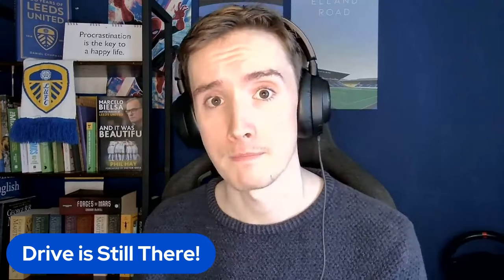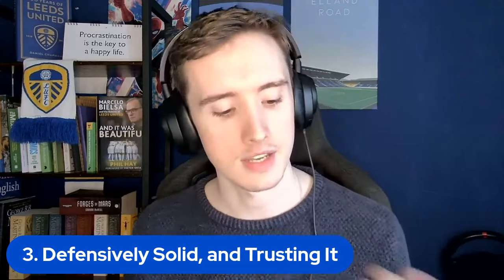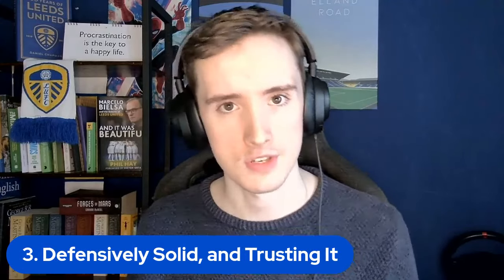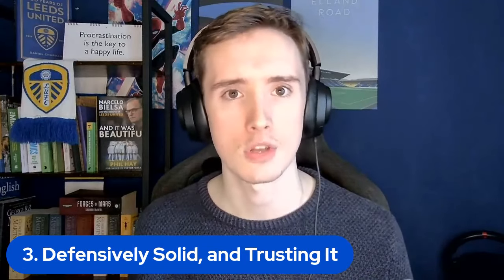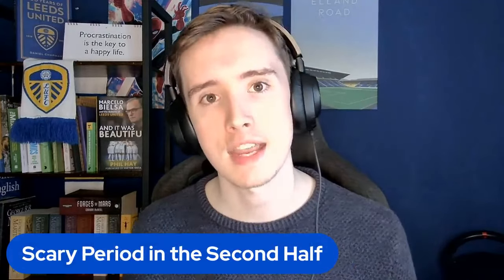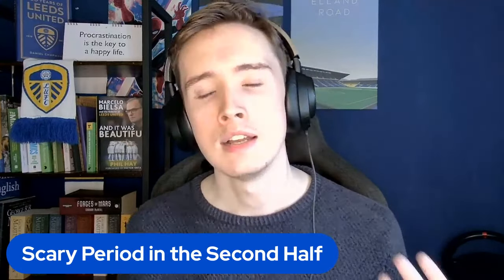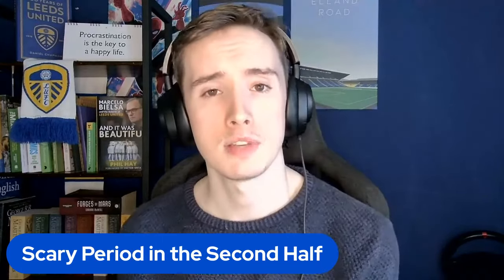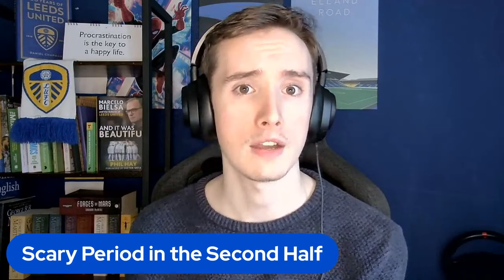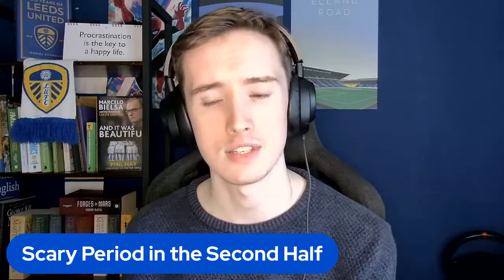Now, number three — the point that a few people might not like — is the fact that we're defensively solid, and I think it's a good thing that we're also trusting it. We had a very scary period in the second half where for 5, 10, 15 minutes we just didn't have the ball. And when we did, we gave it away a little bit too quickly — either trying to hoof it out with a clearance or playing a slightly daft pass across the line that didn't work out.